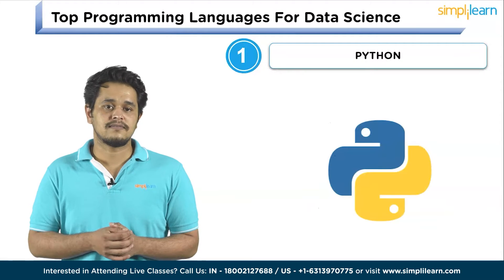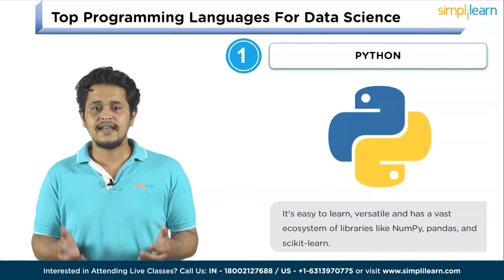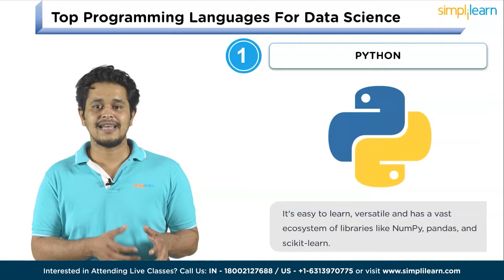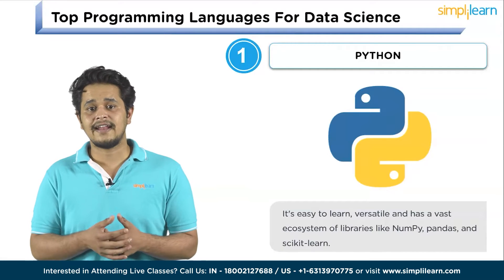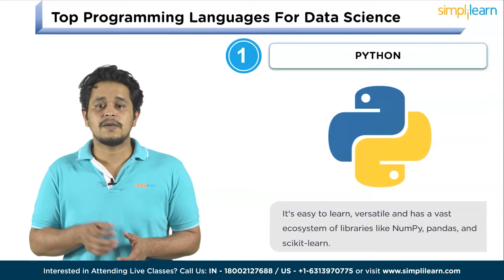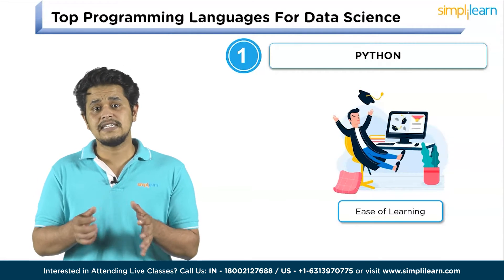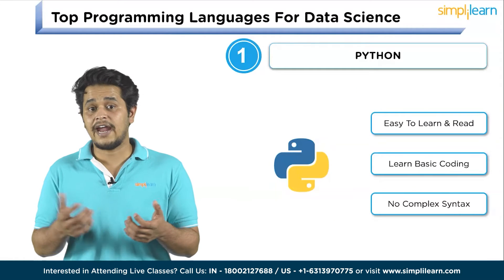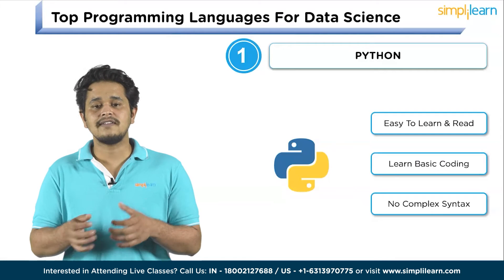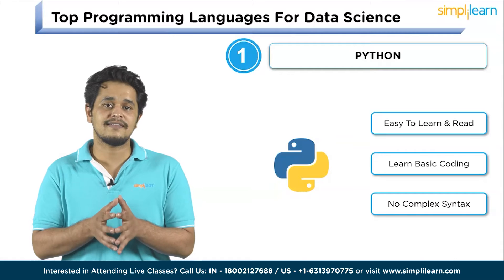Number 1 on our list is Python. Python remains the king of data science. It's easy to learn, versatile, and has a vast ecosystem of libraries like NumPy, Pandas, and Scikit-Learn that make data analysis and machine learning a breeze. Python is often considered the best language for data science for a few simple reasons. The first is ease of learning — Python is relatively easy to learn and read, so people can quickly grasp the basics and start working on projects without getting bogged down by complex syntax.